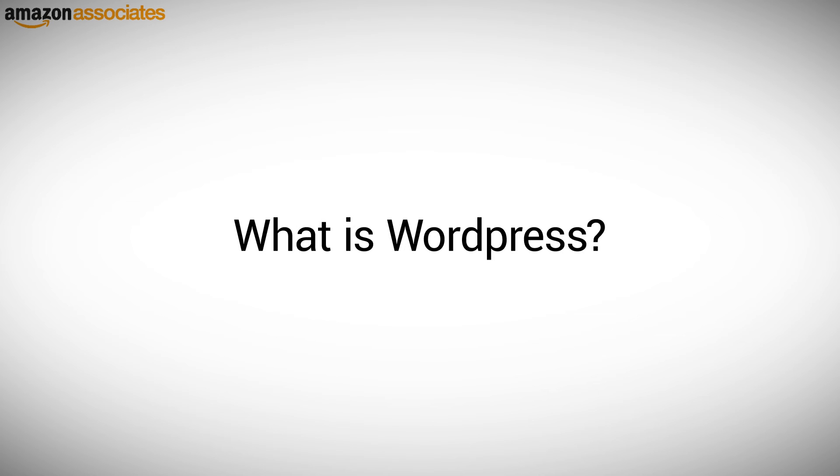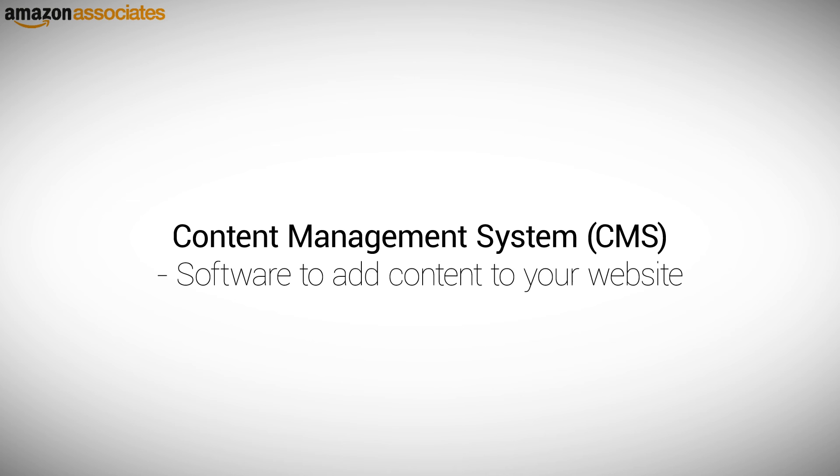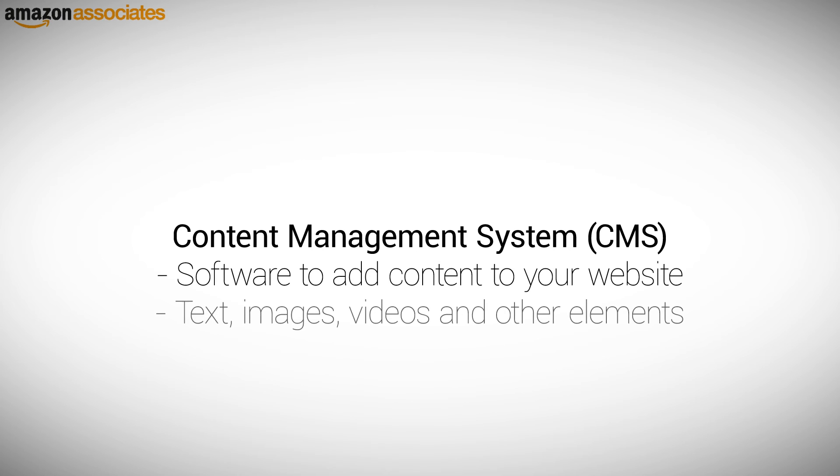What is WordPress? There are many different types of site builder and content management systems available, and any of them will allow you to build a website. A content management system, or CMS, is simply the software that you will use to add your content to your website. That content will include text, images, videos, and other elements.